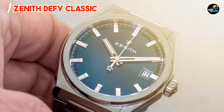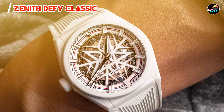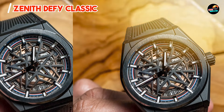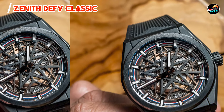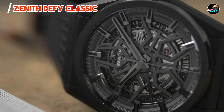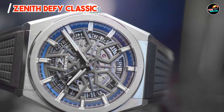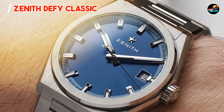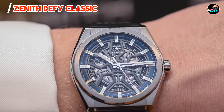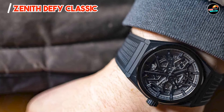Benefits and usage: The Zenith Defy Classic caters to individuals who appreciate futuristic design and advanced horology. Its skeletonized dial and high-tech materials make a statement while ensuring optimal performance. Whether worn casually or formally, it exudes confidence and sophistication. With its 41mm case diameter and approximately 10.75mm thickness, the Defy Classic strikes a balance between presence and wearability. The integrated rubber or bracelet options provide comfort and flexibility, and its automatic movement and ergonomic crown offer intuitive operation and precise timekeeping.